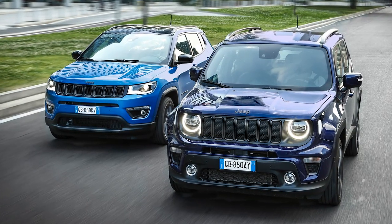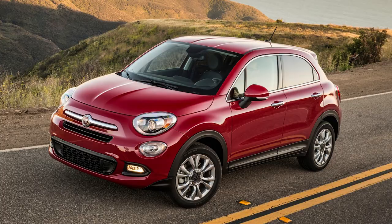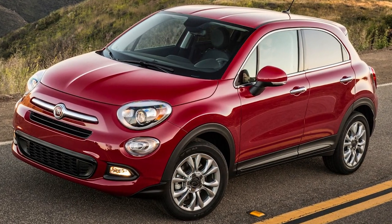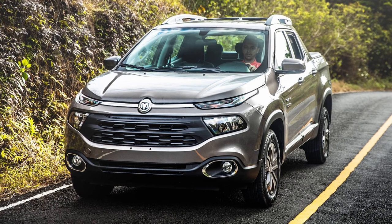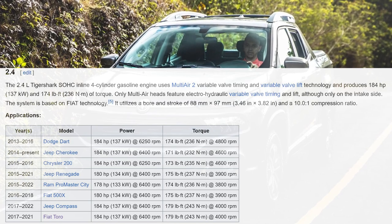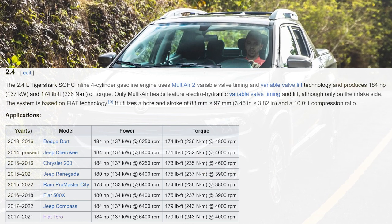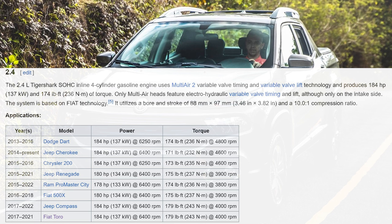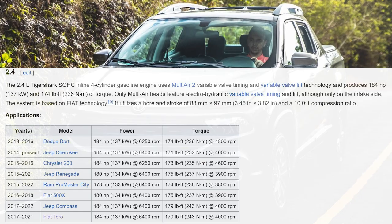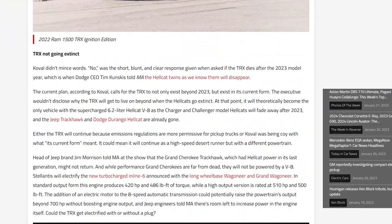The Ram 1000 shares the same architecture with the Jeep Renegade, the Jeep Compass, and the Fiat 500 models, so that should give you an idea about the size of this particular vehicle. Currently, the Ram 1000's biggest engine is the inline-four turbo, which makes 184 horsepower and 179 foot-pounds of torque. This same engine is used in the old Dart, the Cherokee, the Renegade, ProMaster City, and the Compass. The Ram CEO also said that Ram wasn't getting the inline-four Hurricane.